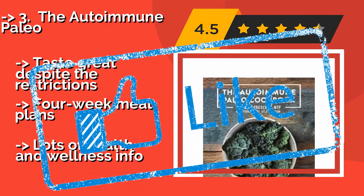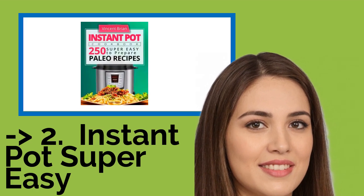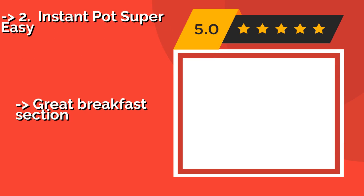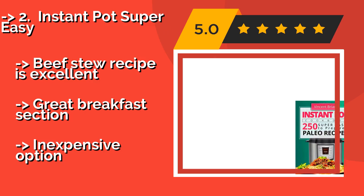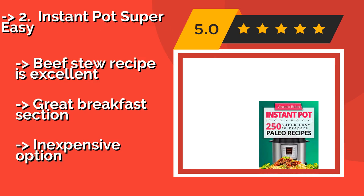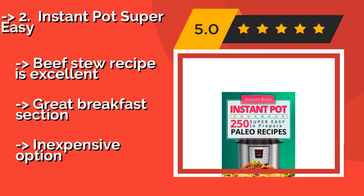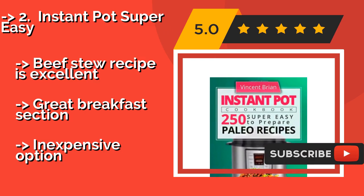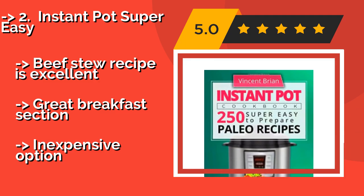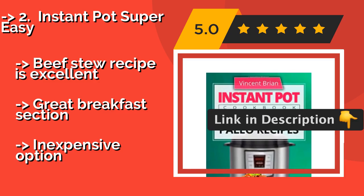According to reviews, the second best product is Instant Pot Super Easy. Given the immense popularity of this cooking appliance, it was only a matter of time before something like the Instant Pot Super Easy, approximately $8, hit the shelves. It offers 250 dishes you can whip up in these incredibly handy kitchen gadgets. The beef stew recipe is excellent and there's a great breakfast section, though it is an inexpensive option.